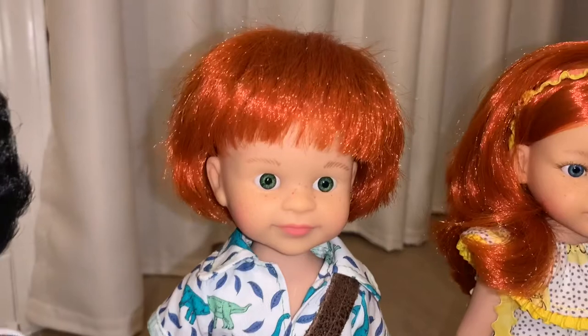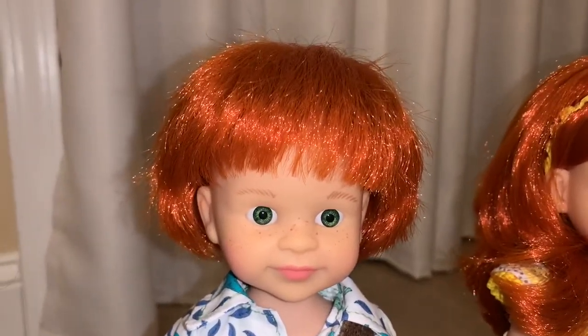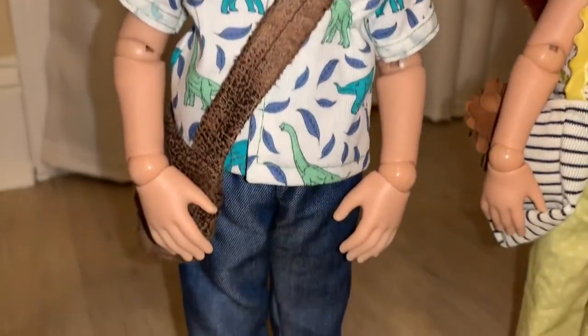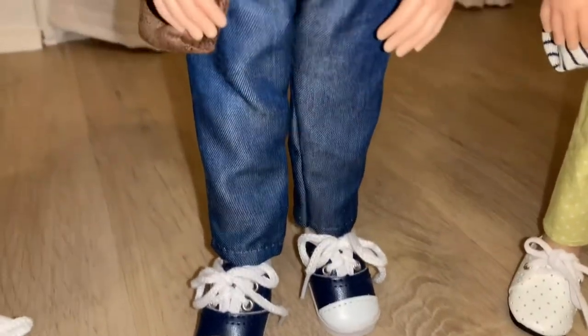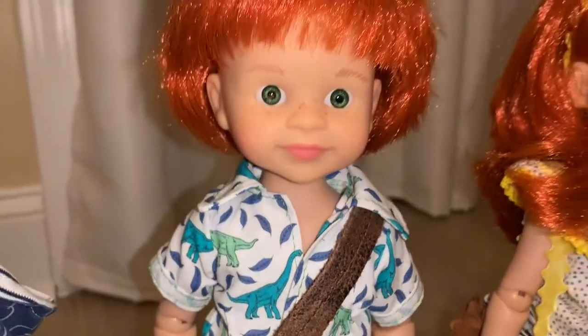Next to her, we have the adorable Chris — he's listed as the Chris sculpt and he is also a full set. This is his outfit, which I think is super cute. I love his shoes, his jeans, and his little dinosaur shirt. That is full set Chris.